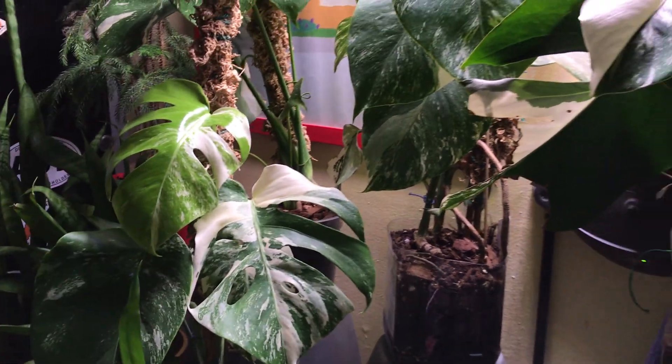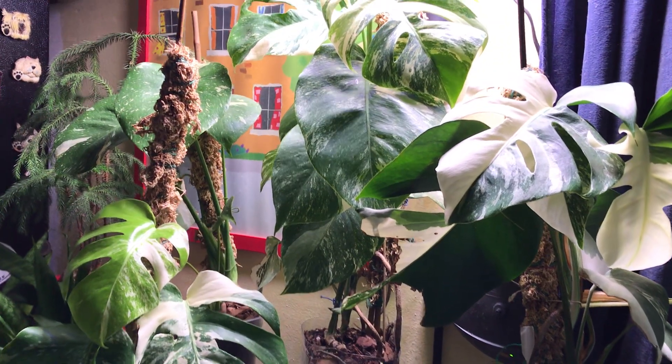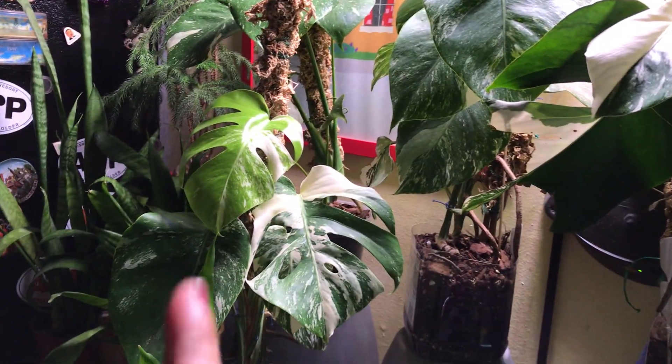Hopefully under this situation with the light, they will grow better. His next leaf should be bigger.